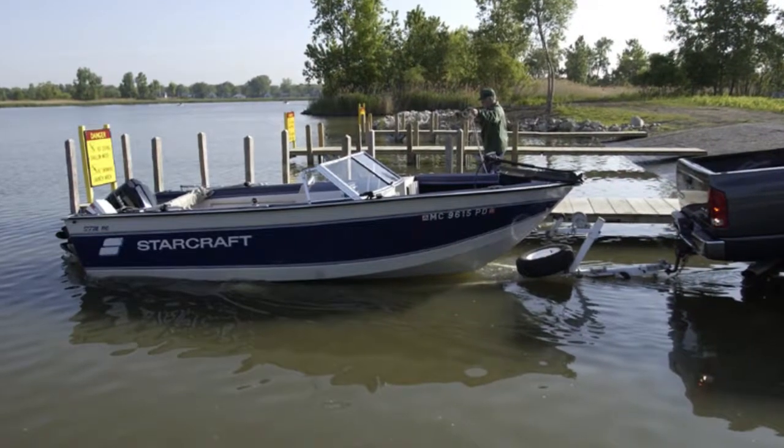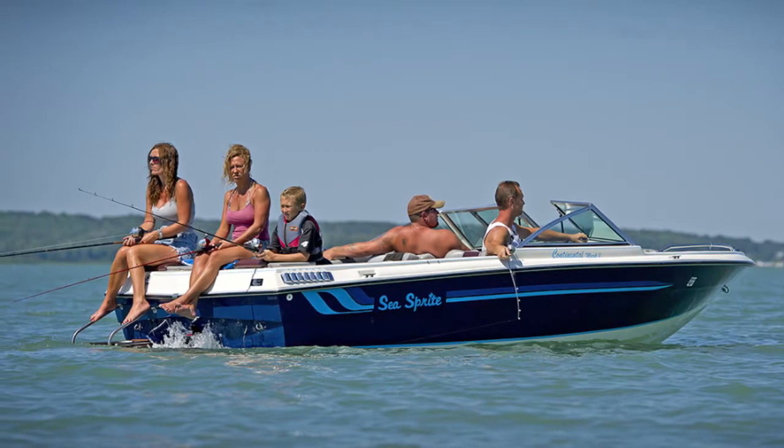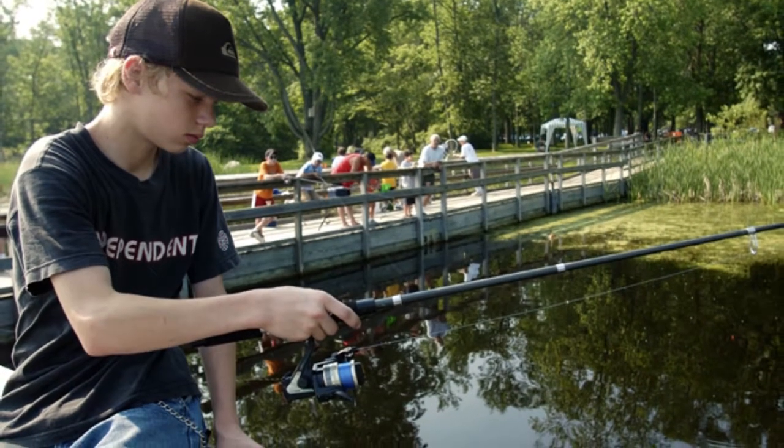Waterloo has eight public boat launch sites to accommodate boating enthusiasts. Those on larger lakes can accommodate pleasure boats. Some smaller lakes are best suited for small fishing boats, canoes, or kayaks. For those without a boat, there are also two public fishing piers.